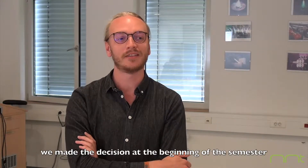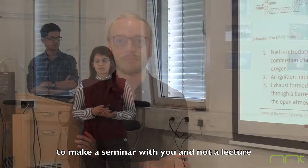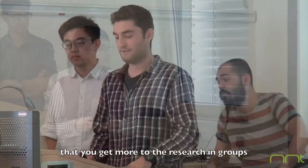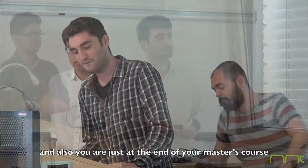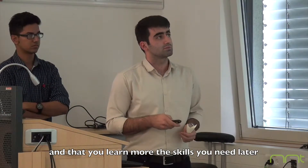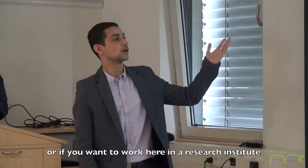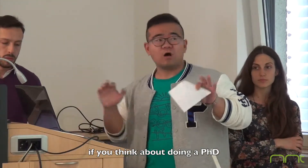I am very impressed with the performance of the students. We made the decision at the beginning of the semester to make a seminar with you and not a lecture like we did in the past, so that you get more into the researching groups. And also, as you are just at the end of your master's course, you learn more of the skills you need later in your job in a company, or if you want to work here in a research institute, or if you think about doing a PhD.